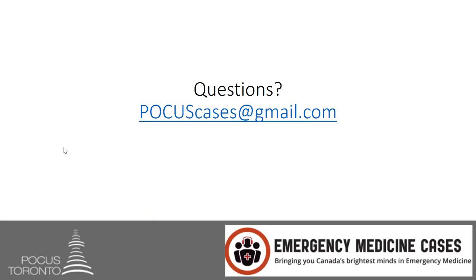As always, if there are any questions or comments, I would love to hear from you. Email me at pocuscases@gmail.com.